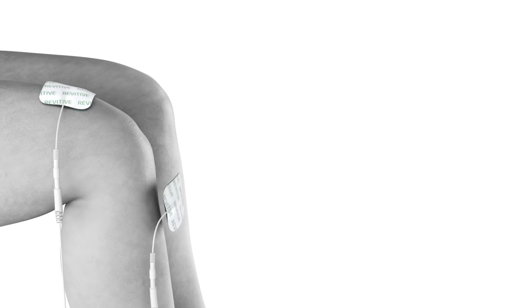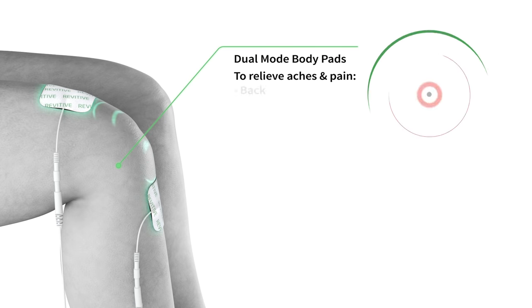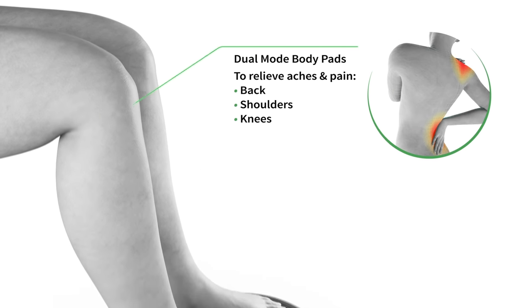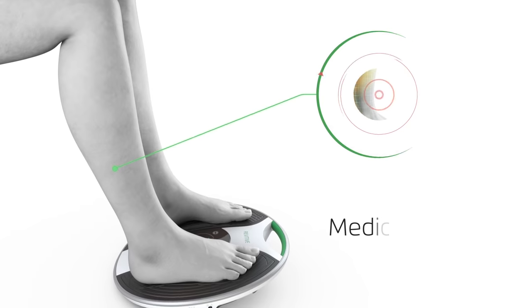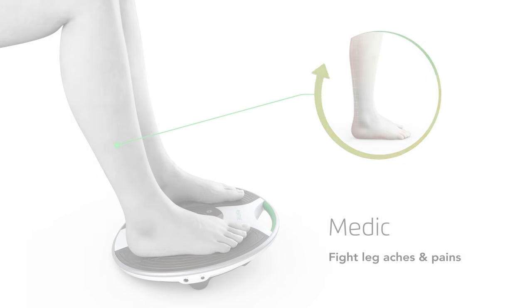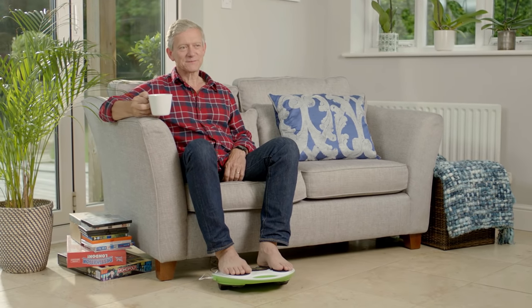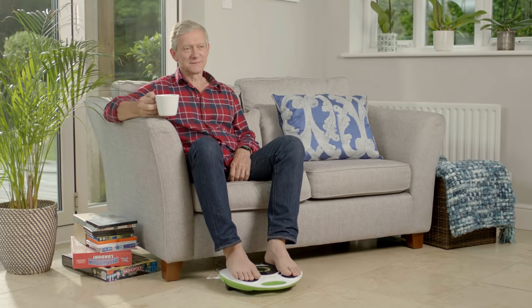Revitiv Medic is also your body pain management solution. Using the electrode body pads and two proven therapies, EMS and TENS, relieve aches and pains in other parts of your body like your back, shoulders and knees. Revitiv Medic — your drug-free solution to fight leg aches and pains and reduce swelling.